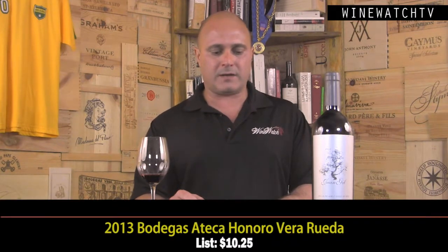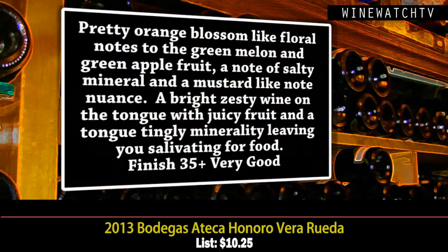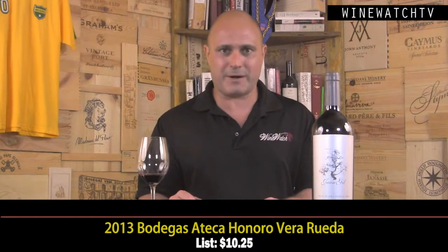The Honoro Vera from Rueda is 100% Verdejo from younger vines. It's got a really pretty nose — orange blossom, floral notes, green melon, green apple fruit, a salty mineral note, and kind of a mustard note showing up in the nose. A really bright and zesty wine on the tongue with juicy fruit and that tongue-tingling minerality, leaving you salivating for food. A very good little wine for $10.